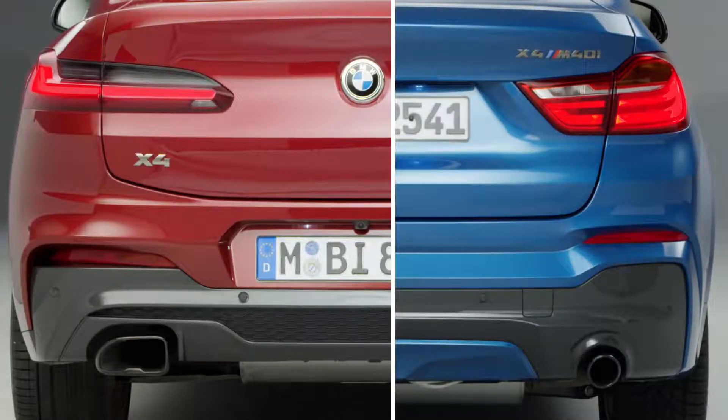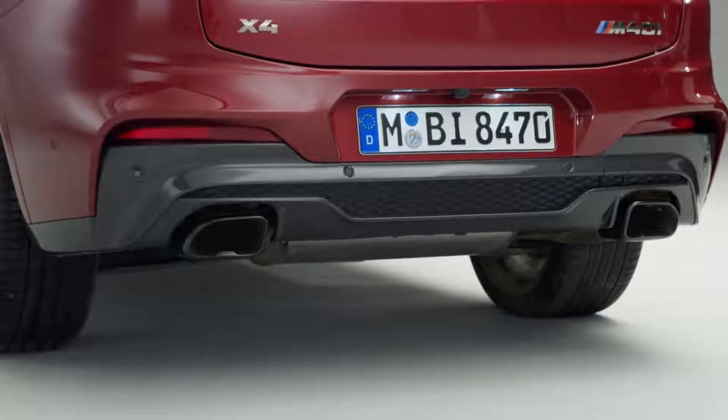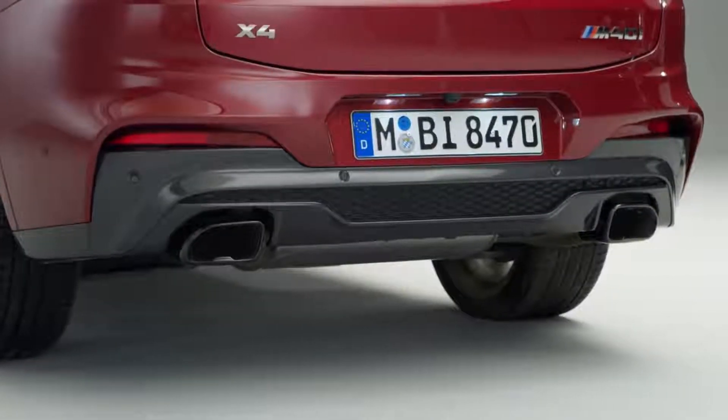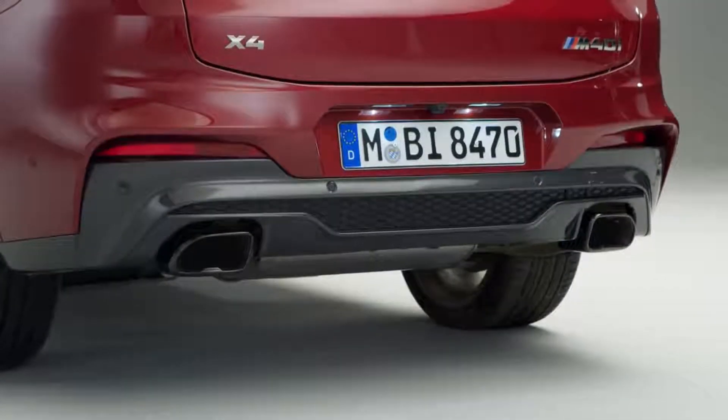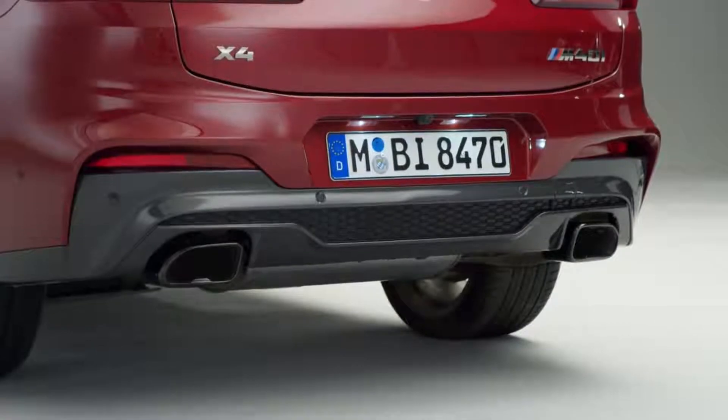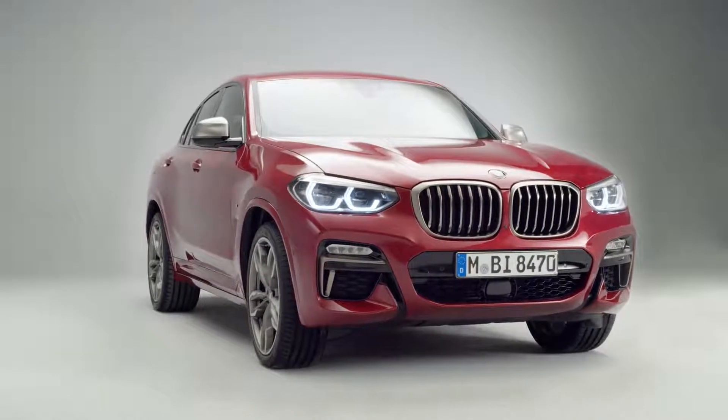Moving the license plate from the tailgate to the bumper also contributes to its dynamic presence. Rounding out the enhanced dynamic appearance are the new twin tailpipes left and right. The top-of-the-range drivetrain for the all-new BMW X4 is the established 3-liter petrol engine with 360 horsepower, which has been optimized for slightly increased torque.